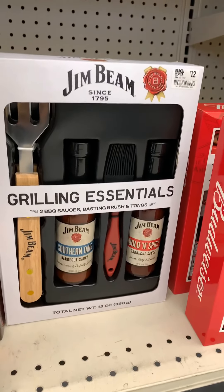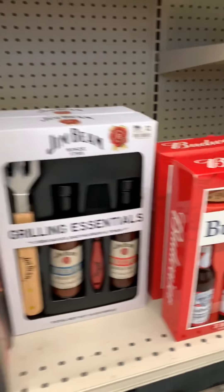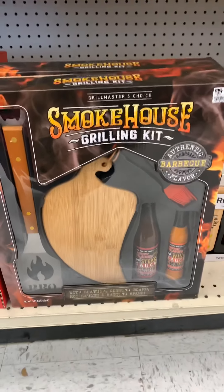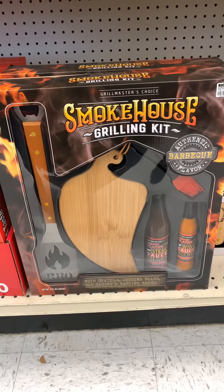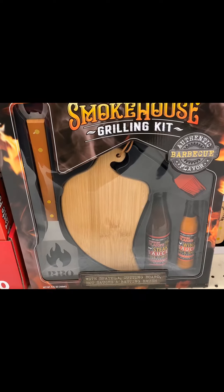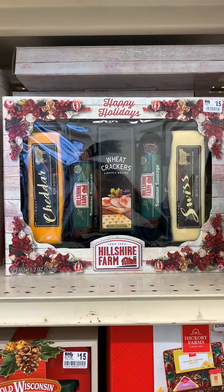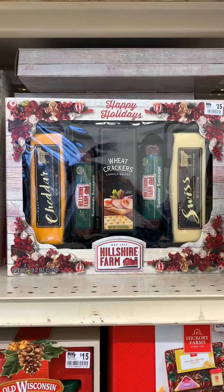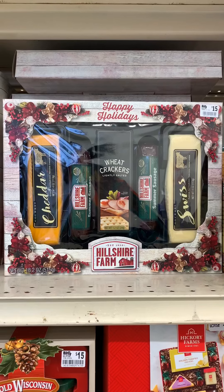Here's another grill essential with some barbecue sauce. These are the gifts that you can have on deck just in case you have to go to a party real quick or mail something to someone. And here's a Hillshire Farm set with cheese, crackers, and smoked sausage.